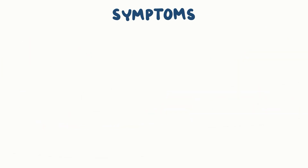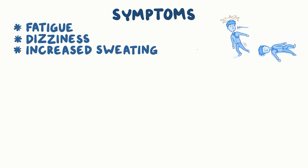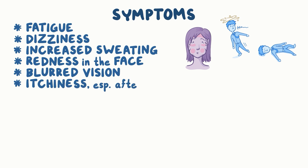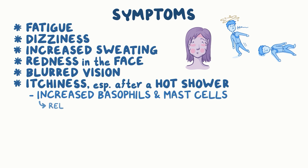The most common symptoms of polycythemia vera are fatigue, dizziness, increased sweating, redness in the face, blurred vision, and itchy skin, especially after a hot shower. Itchiness develops due to an increased number of basophils and mast cells, which contain histamine that causes itching when released.